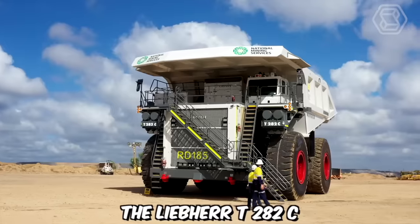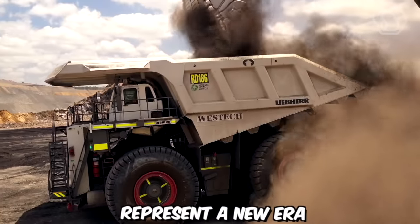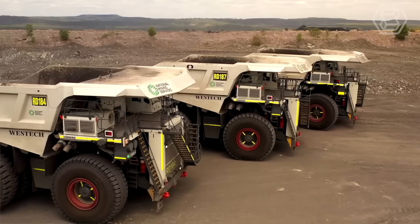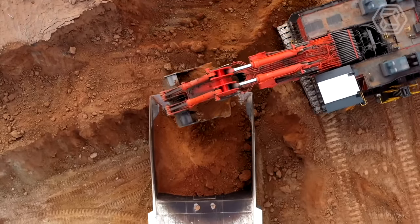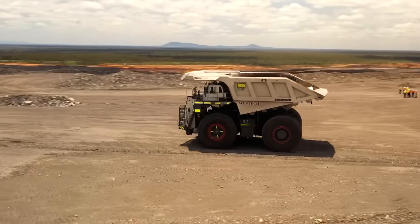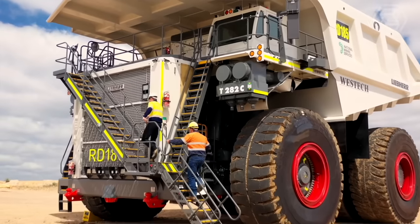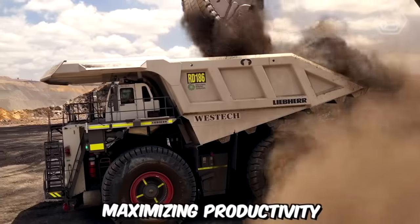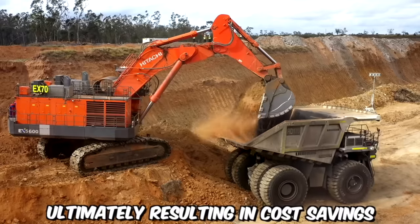The Lieber T282C Ultra-Class Trucks, offered by the National Group, represent a new era of mining haulage vehicles, pushing the boundaries of size, capacity, and technological innovation. With a payload capacity of up to 363 metric tons, these trucks are capable of efficiently moving substantial amounts of material in a single haul. This exceptional capacity significantly reduces the number of trips required, maximizing productivity, minimizing fuel consumption, and ultimately resulting in cost savings.